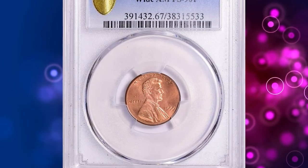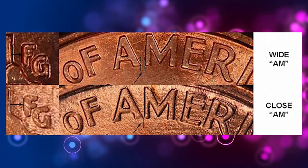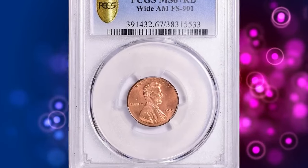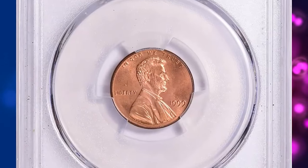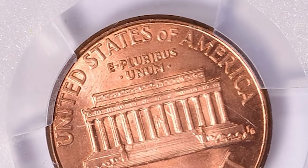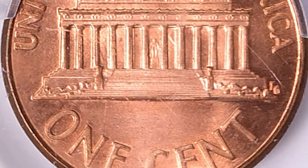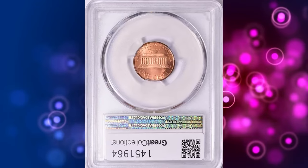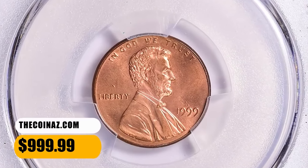Number 8: 1999 Wide AM Lincoln Cent, graded as MS67 Red by PCGS. According to Jamie Hernandez, the reverse of this business strike coin was struck with a proof reverse die accidentally. There are three recognized dates for Lincoln Cent business strikes which display a proof reverse design: 1998, 1999, and 2000 Wide AM. The 1999 Wide AM is by far the scarcest of the three. As of 2009, this coin commands over $100 even in the lowest condition, and thousands of examples are probably still in circulation. In grades of MS66 and higher they usually command about $1,000, coins graded MS67 bring about $2,000, and MS68 graded examples bring about $4,000 and higher. This MS67 specimen ended up selling for $999.99 with buyer's fee.